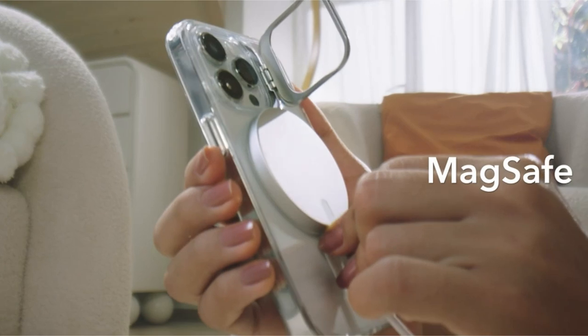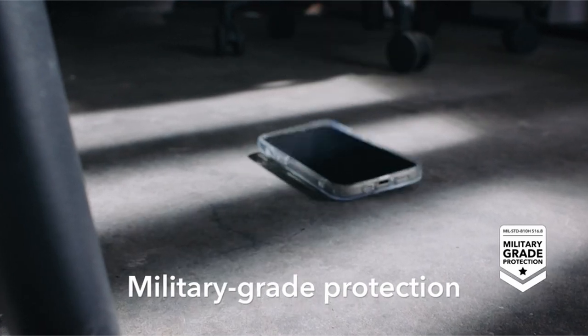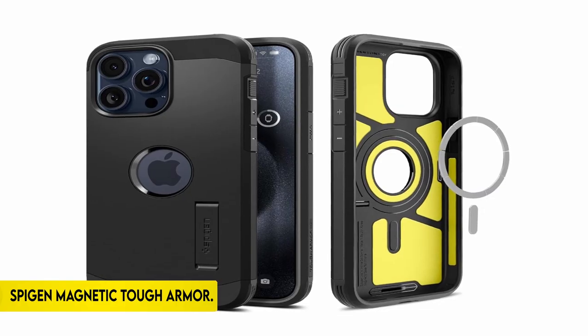The case contains shock-absorbing air guard corners, raised screen edges, and a camera guard, giving guaranteed defense against drops, bumps, and scratches, making it a sturdy and versatile accessory for iPhone 15 Pro owners.